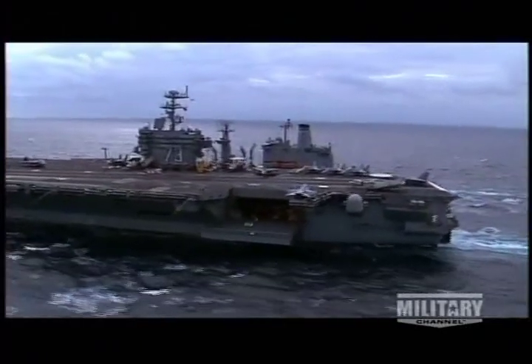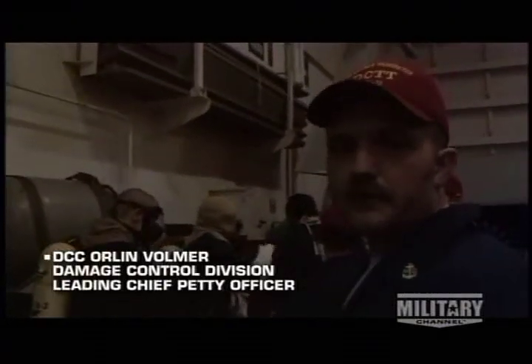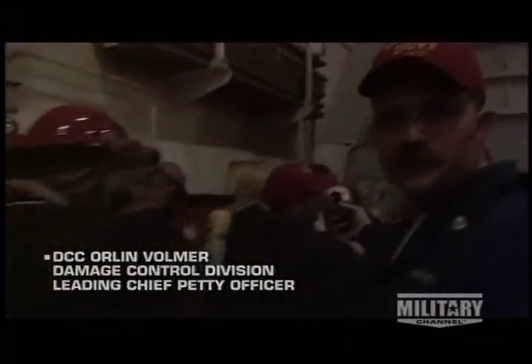With so much fuel on hand, fire safety is a primary concern. Throughout the deployment, the carrier's crew trains to fight fires. The firefighting team gets all the gear they need, manning up and preparing to enter the space and fight the fire.